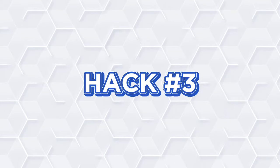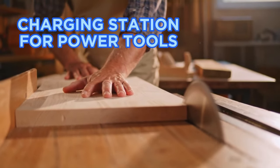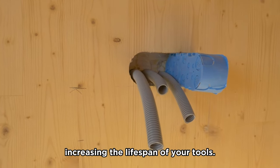Hack number three: DIY wooden shelf. Create a wooden shelf with holes to serve as a charging station for power tools. This eliminates cable clutter and allows for easy charging, increasing the lifespan of your tools.